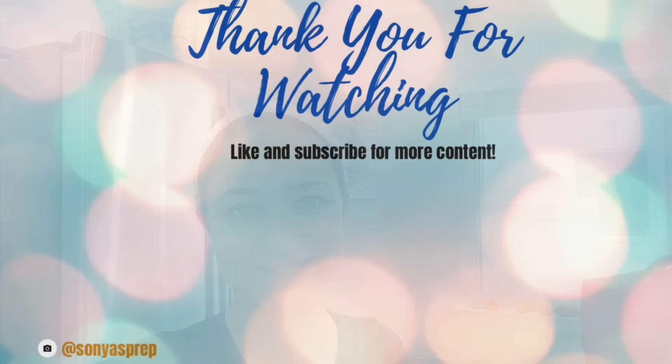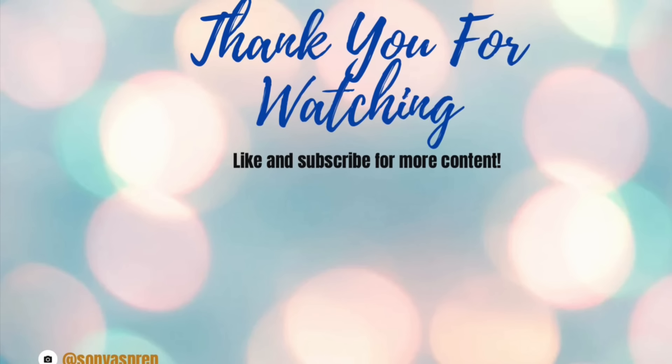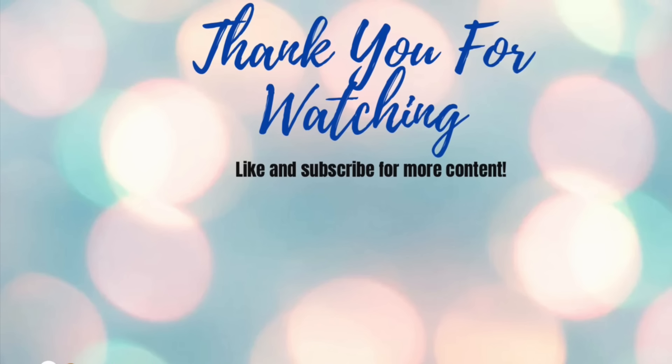That's it for today. I hope you guys enjoyed this video and got some motivation or inspiration from it. Leave me your comments below on what I can do to increase my milk supply — besides all the things I've already tried, I'm just curious what else I'm missing. Thank you so much for watching. If you liked this video, don't forget to give it a big thumbs up and subscribe if you're new here. Happy prepping from my family to yours.